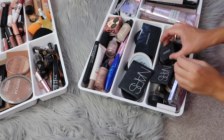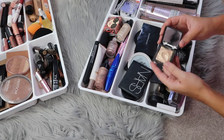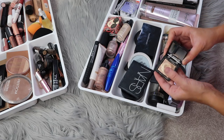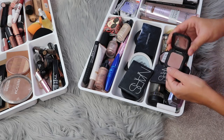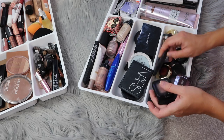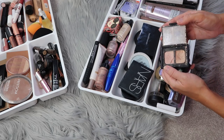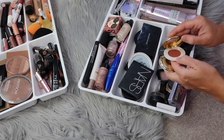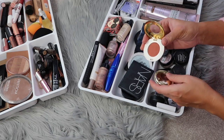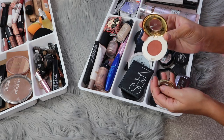Here I have all my eyeshadows that aren't in a palette — just individual ones. I have a few from Kiko Milano, including a beautiful gold shade. There's a NARS eyeshadow I've had for ages and really like, plus some H&M eyeshadows that are really good for summertime — a suede red color and a shimmery red. I really love those eyeshadows.